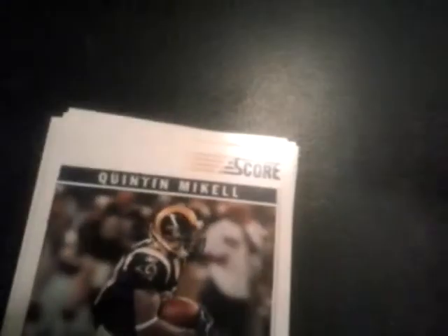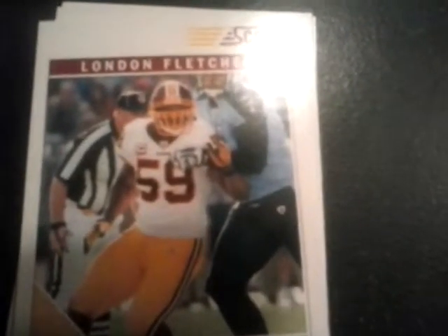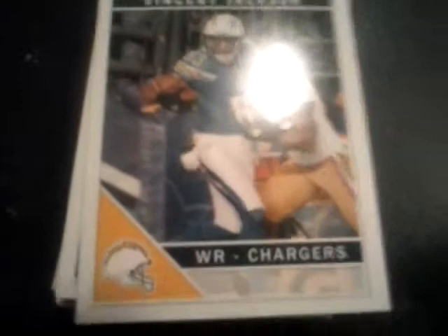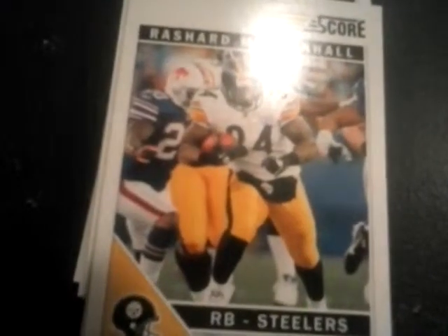I'm just going to take a couple out — I'm not going to look through all of them, that'd be pretty boring. Take a seat at my trusty desk. First is Michael Bush, Quinton Michael — I'm not going to go through all the backs, you guys know what football cards look like. London Fletcher, Vincent Jackson — keep in mind this is 2013 and these cards are dated back to 2011, so Vincent Jackson is obviously not on the right team now. Rob Baronis, Rashard Mendenhall — he plays for Arizona.